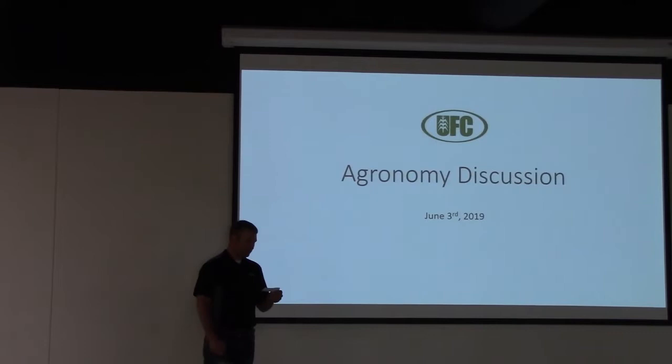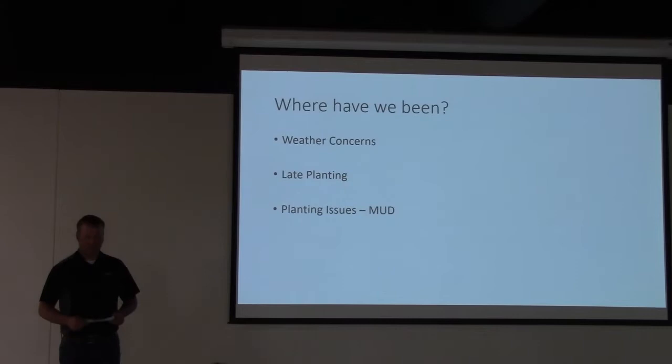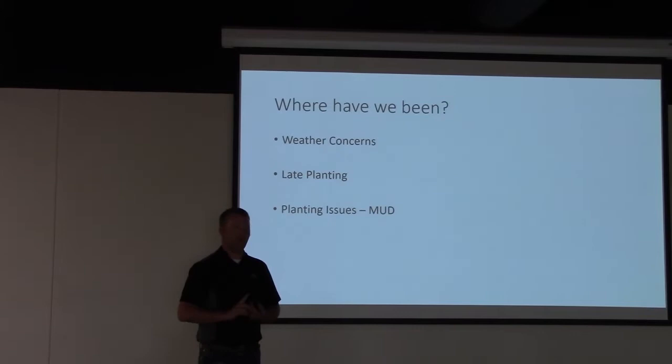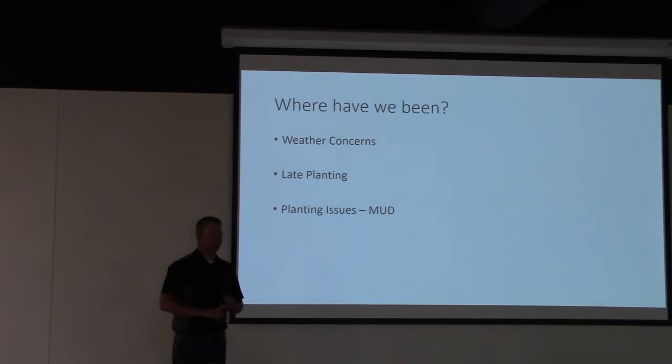With that we'll go ahead and get started. As I start this conversation agronomically, I wanted to discuss where we've been. Mother Nature's been against us really from the get-go. We had a long, cold, snowy winter. The frost took a long time to get out of our soils, which means that we didn't dry up very fast. That pushes our planting dates back.